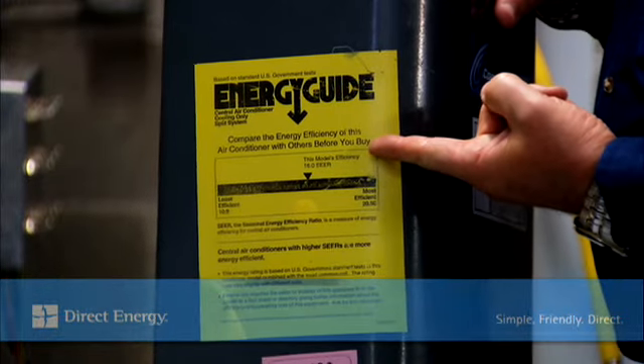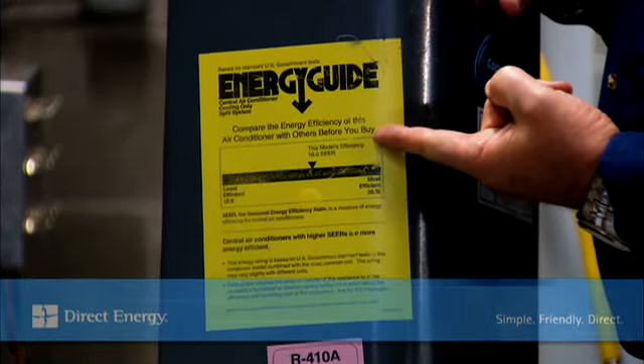The SEER rating can be found either on the side of the unit or may be available on the manufacturer's website. Remember, the higher the SEER rating, the greater the savings potential. We recommend 13 SEERs or higher.